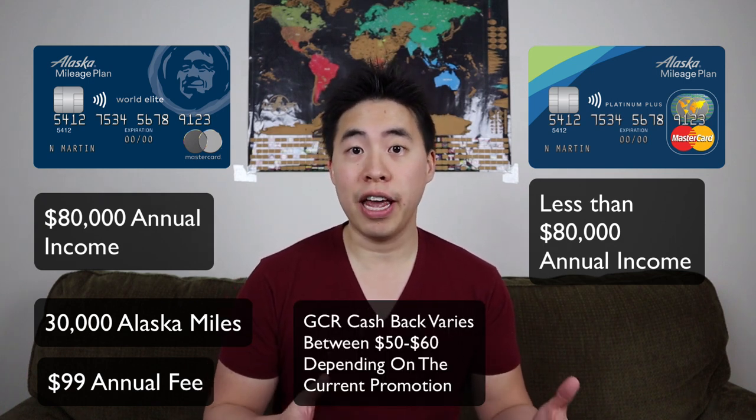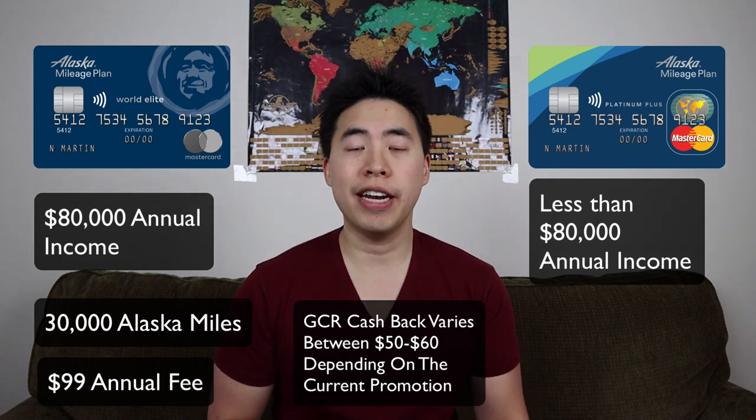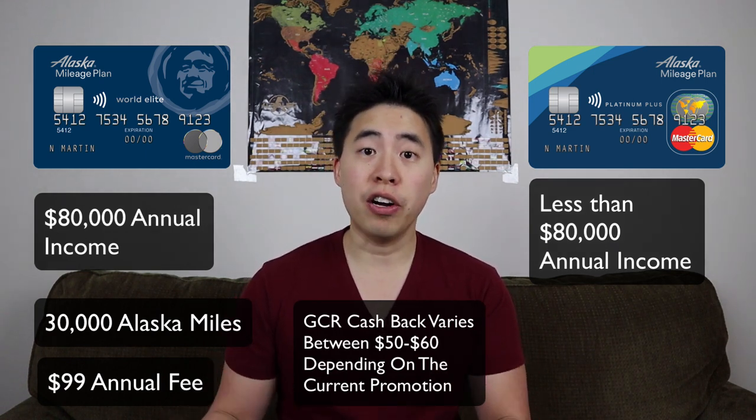The single best way to earn miles with Alaska Airlines is to get the MBNA Alaska Airlines MasterCard. There are two versions: one for individuals earning $80,000 or more annually, and one for those earning less. If you make over $80,000, you'll want the World Elite Alaska Airlines MasterCard, which offers 30,000 welcome bonus miles after spending $1,000 within the first 90 days. The card has a $99 annual fee, but signing up through Great Canadian Rebates gets you $60 back, bringing the effective fee down to $39.